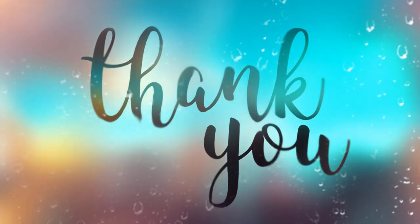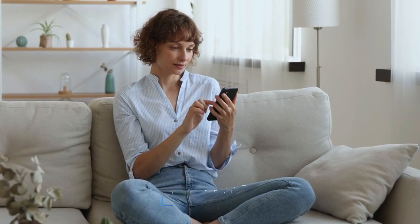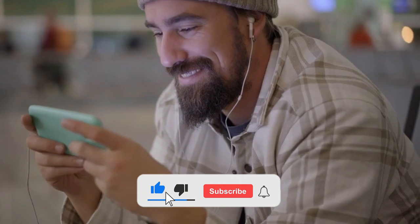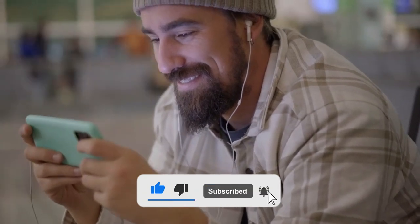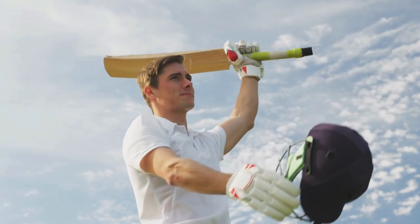Thank you for watching. If you enjoyed this video, don't forget to give it a thumbs up and share it with your fellow cricket enthusiasts. And don't forget to subscribe to our channel for more exciting content like this. Until then, take care, and happy cricketing.